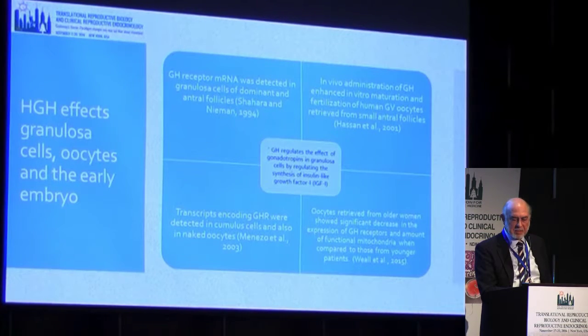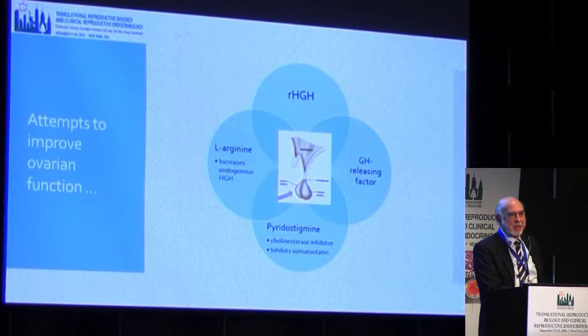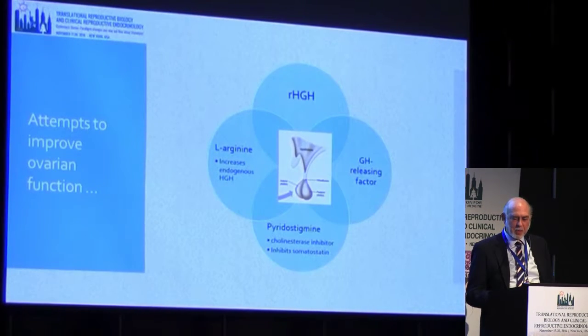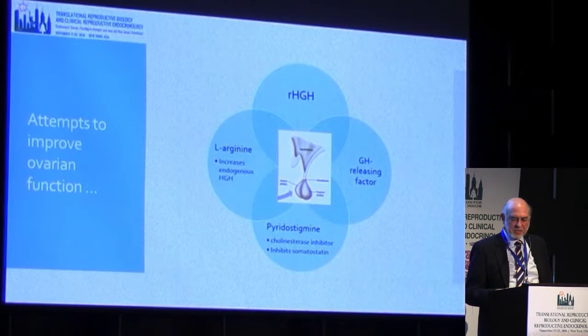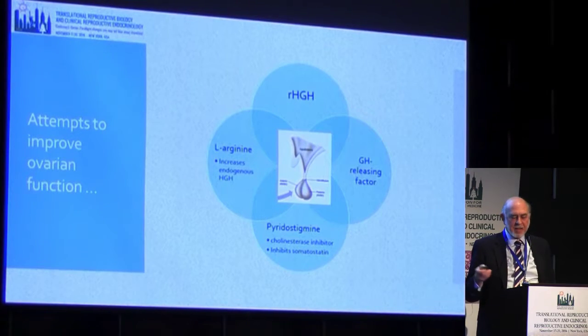Growth hormone's effect is mediated by release of IGF-1, which is somatomedin, in the ovary. Interestingly, many patients come in saying they read on the web that they want to take L-arginine. The reason they're taking it is that there was evidence L-arginine increases endogenous human growth hormone. People have also tried using growth hormone-releasing factor and pyridostigmine, which is a cholinesterase inhibitor that inhibits somatostatin — the growth hormone-inhibiting factor — and therefore leads to increased endogenous growth hormone from the anterior pituitary.